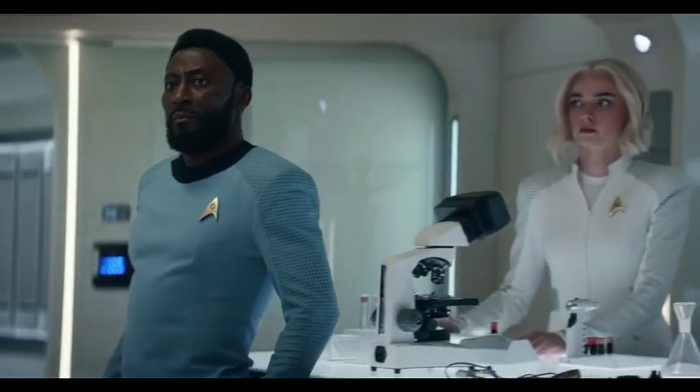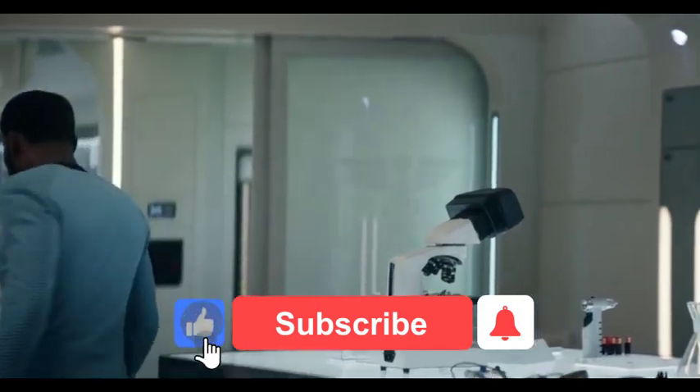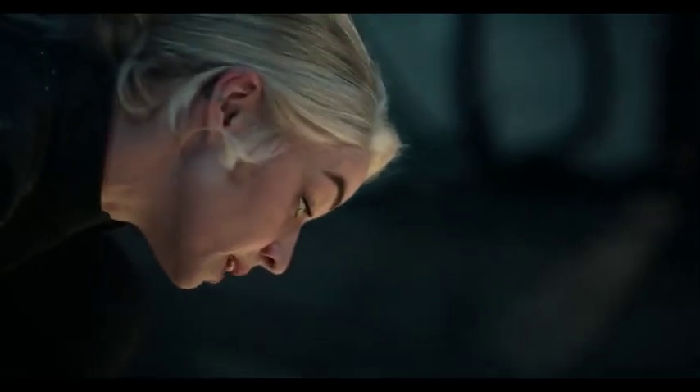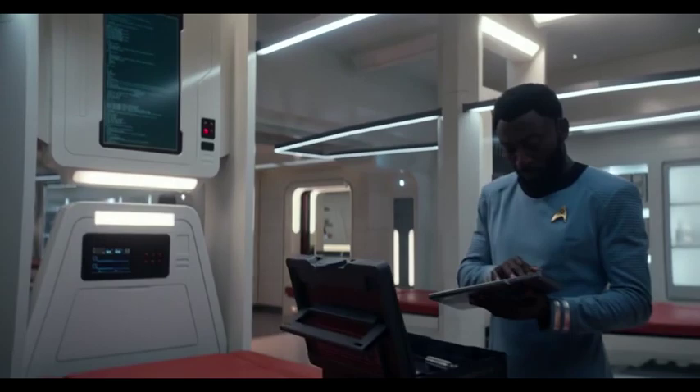Hello and welcome back. The biobeds utilized by Starfleet are a crucial piece of medical equipment in the sickbays of Star Trek, but how do they function? Star Trek: Strange New Worlds Season 2, Episode 8, 'Under the Cloak of War,' had a crucial scene involving a malfunctioning biobed, but they've been around from the beginning of the series.